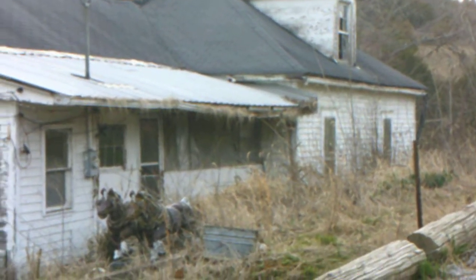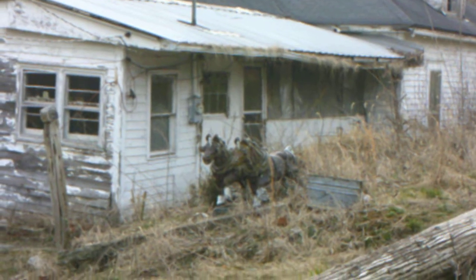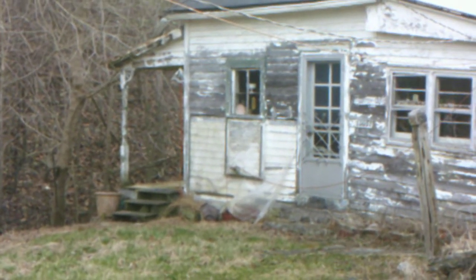Very cool, very creepy — especially those two horses. Very, very creepy. We're going to get out of here. We don't want to get in trouble. Even though there's no signs, there's electric fences.